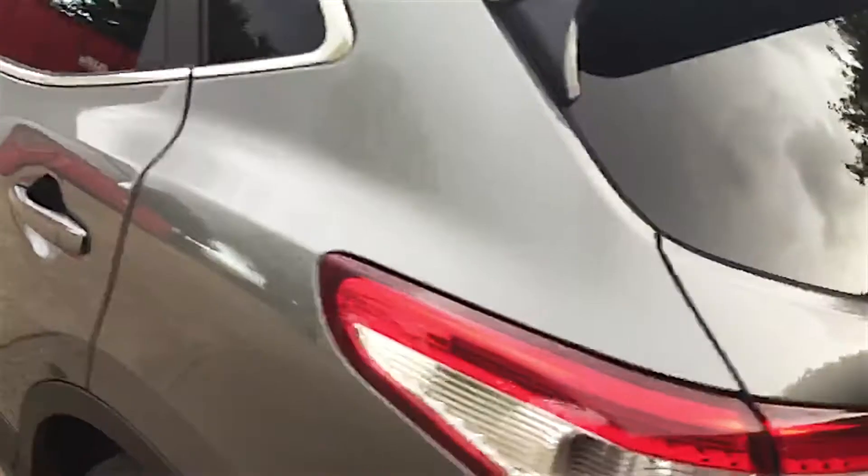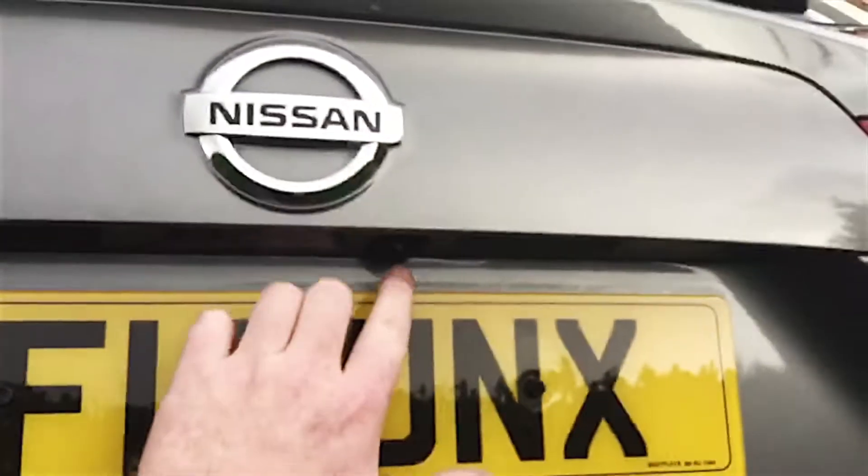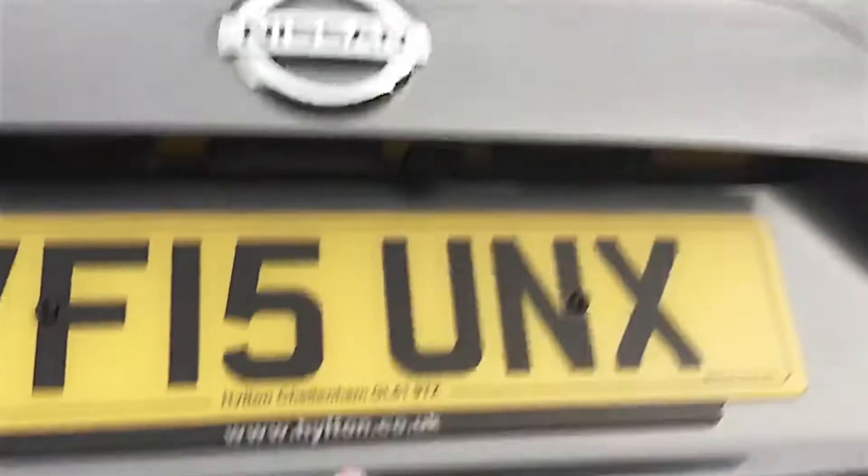Moving around to the rear, you'll see the nice flowing brake light and also the rear parking sensors as mentioned a few moments ago. Underneath the Nissan logo there's a one-touch button here as well, and you'll see the second of the four cameras — that's the rear camera there.